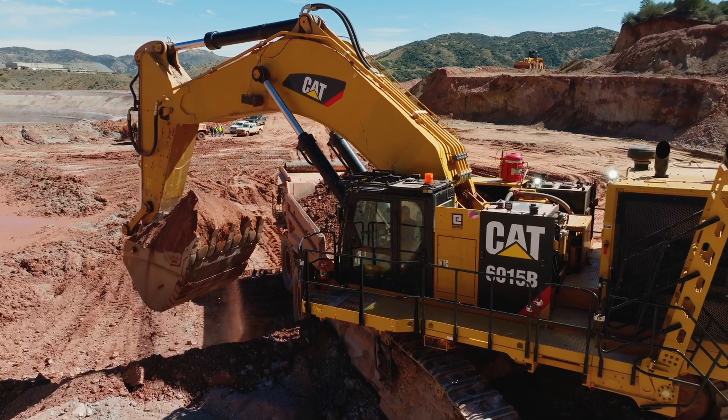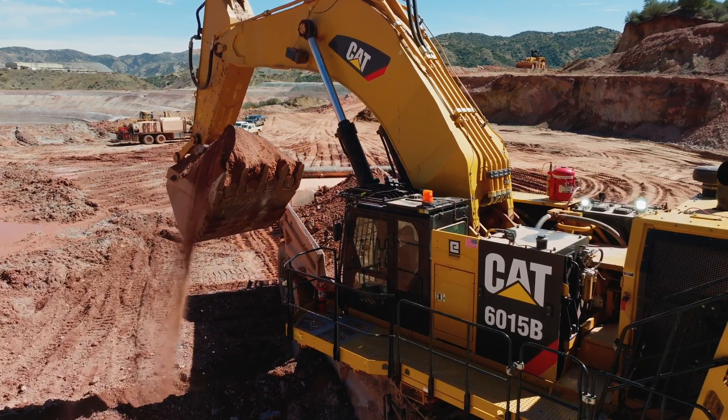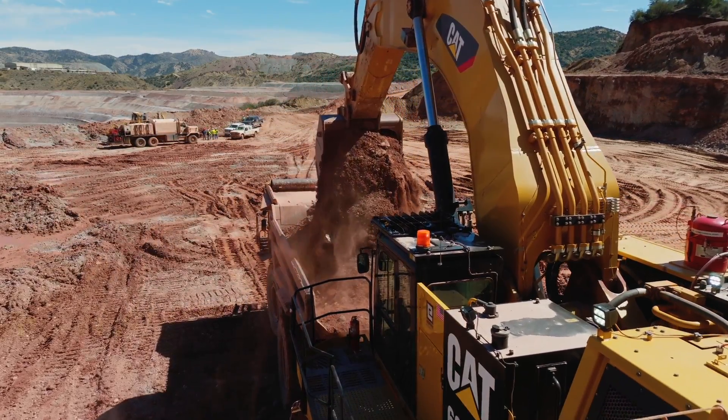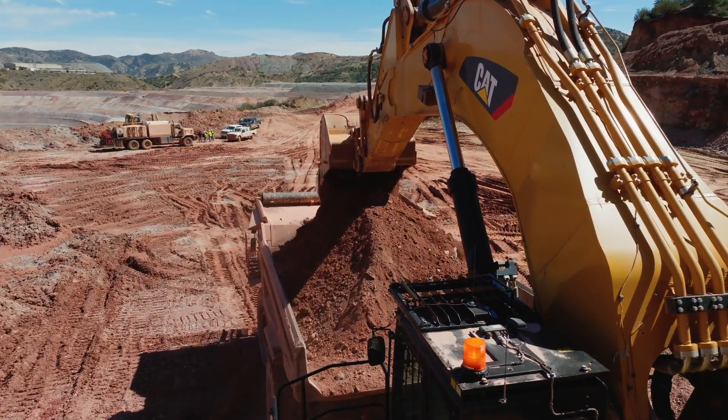The geology of the Miami Globe Mining District is known for its economically large-scale porphyry copper, gold, and molybdenum deposits, such as the Miami Inspiration and CU Resolution. The area is made up of igneous, metamorphic, and sedimentary rocks of various ages.